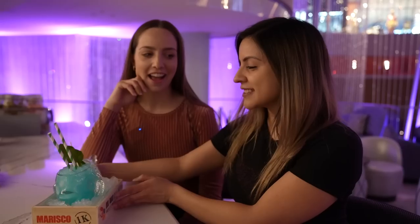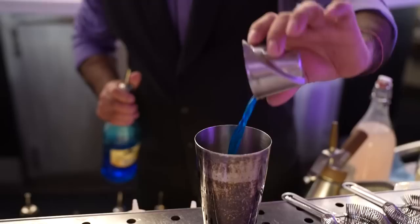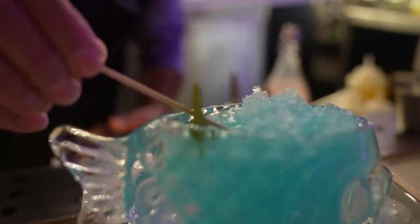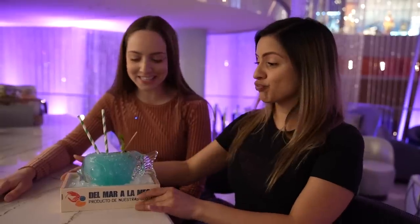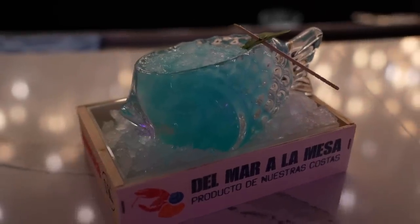Let's get to the real star of the show — the reason why we came here. This beautiful creation right here is going to be the Catch of the Day. It's going to have gin, orgeat, blue curaçao, lime, yuzu bitters, Malduri sea salt, and nori. The presentation on this drink is insane — it literally comes in its own tray of ice.